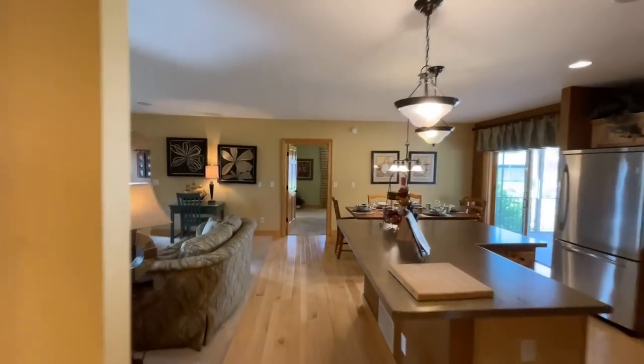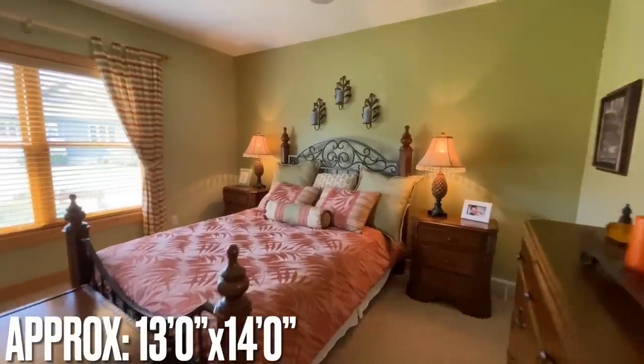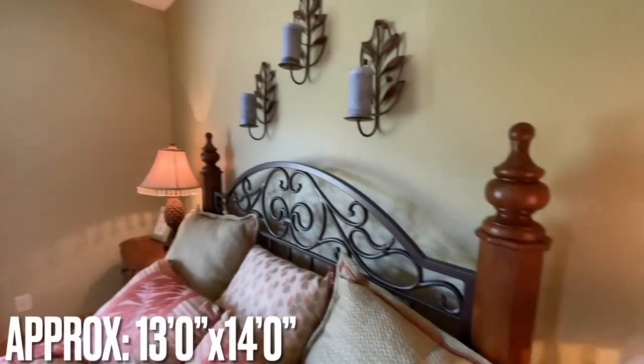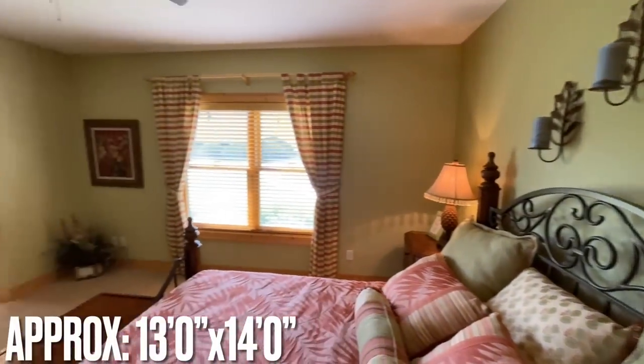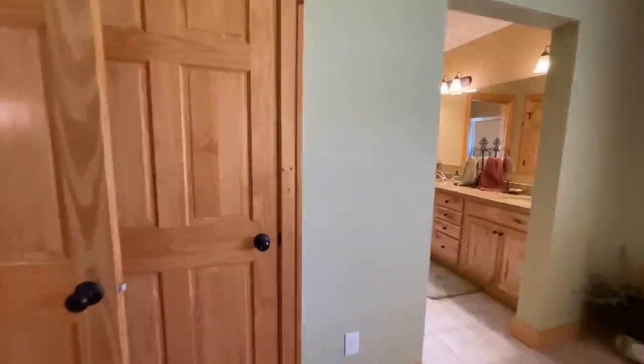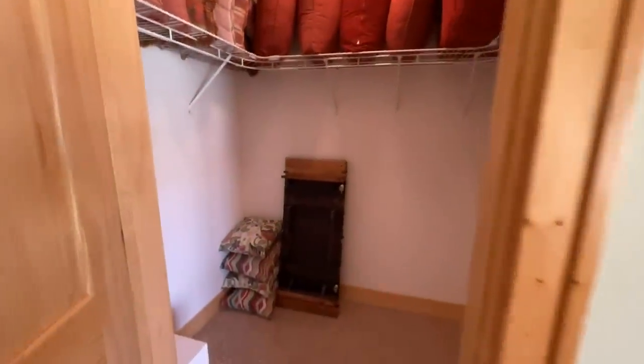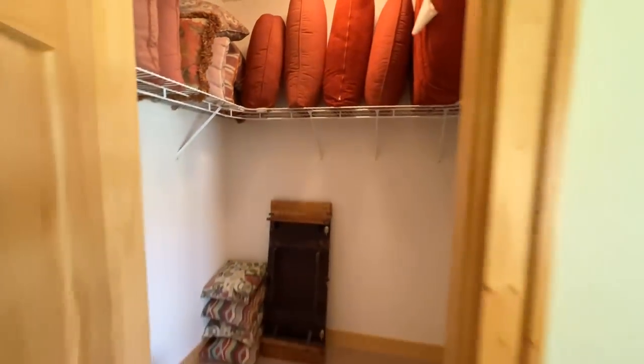Going back through the hallway, that doorway right there is the master bedroom. There's plenty of space in here — again the colors are great and the trim is fantastic. And then in here there's a nice-sized step-in walk-in closet — I can get in here and do a little jig if I wanted to.